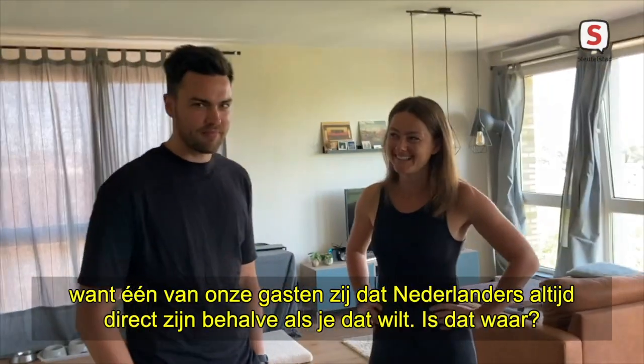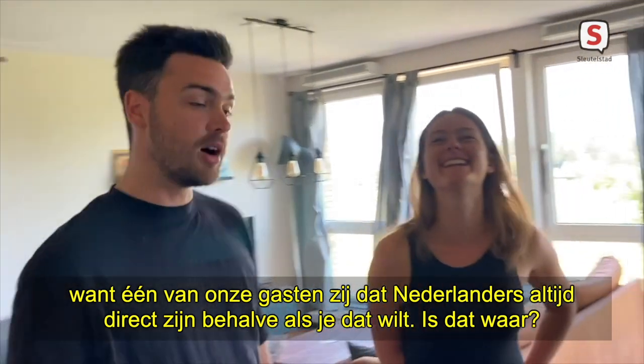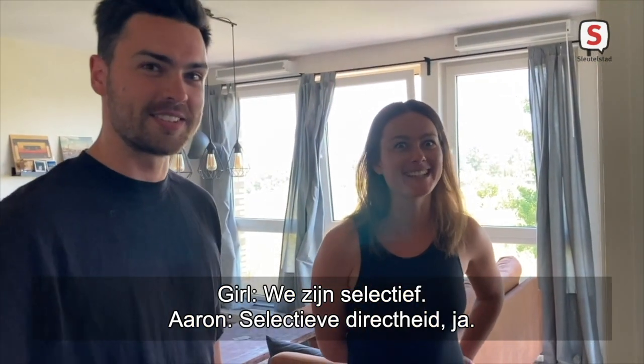That's debatable, because one of our guests said that Dutch people are very direct, but when you want them to be direct, they are not. Is that true? Selectively. Selective directness, yeah.